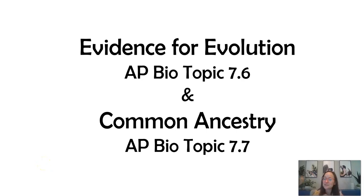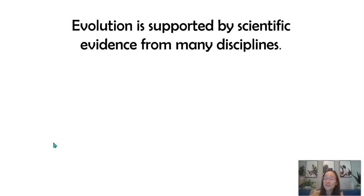This video is for AP Bio Topics 7.6 and 7.7. We're going to discuss evidence for evolution as well as common ancestry. Let's look at some different scientific fields of study that provide evidence to support evolution.